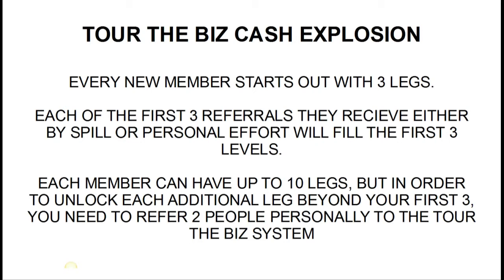Basically it forces spill throughout the entire organization — it forces people below you, which is going to benefit your team. If you have a free member below you, they're going to see referrals coming in below them. If those referrals become paid referrals, not only are you going to get credit for the paid referrals below the free members, but you're also going to get them to upgrade, and you'll get credit for that too.